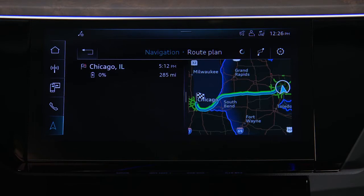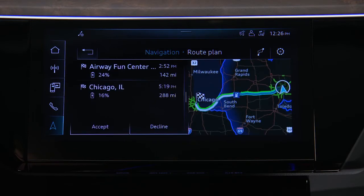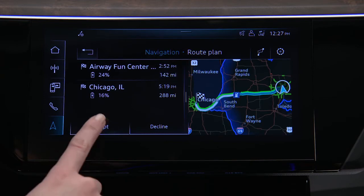A new route will appear including any needed charging stations along the way, as well as an estimated charge level upon arrival and the distance between each stop. Press accept to accept the new route.